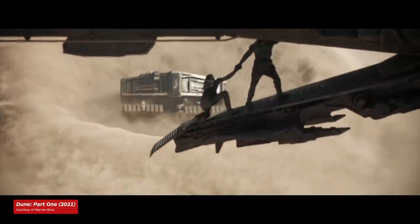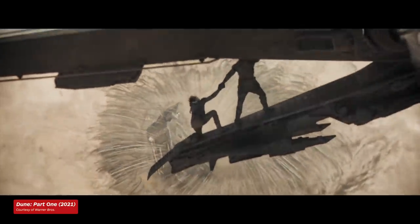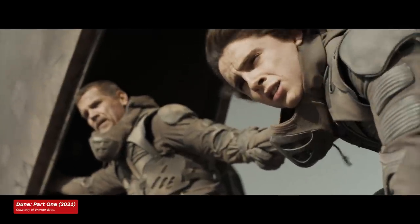Let us know what you think of the look of the sandworms in Dune Part 1 and what you're most excited about for Part 2. And for anything else you might need to burrow under the sand for, stay right here with IGN.